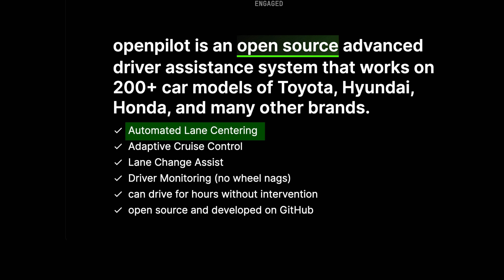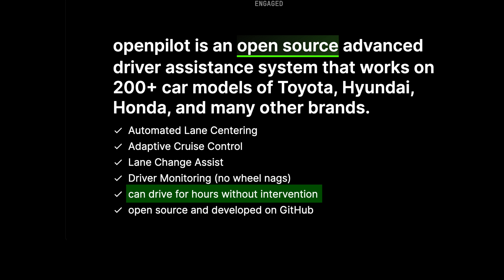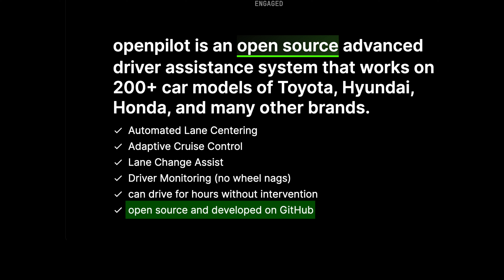Here are some of the things it can do according to their website: automated lane centering, adaptive cruise control, lane change assist, and driver monitoring. It can drive for hours without intervention, and as I mentioned, it's open source and developed on GitHub.